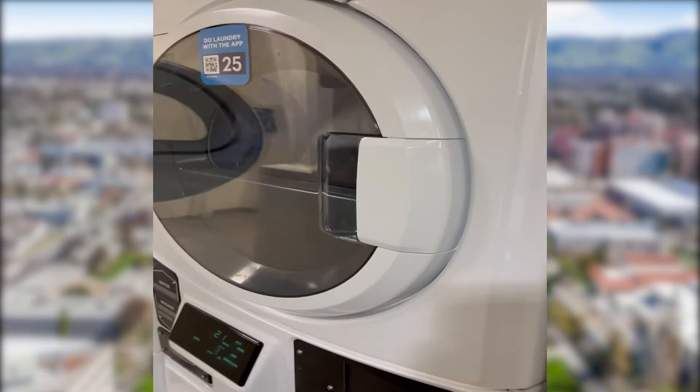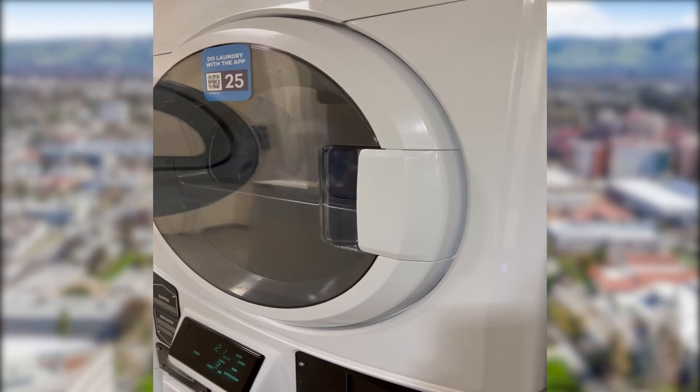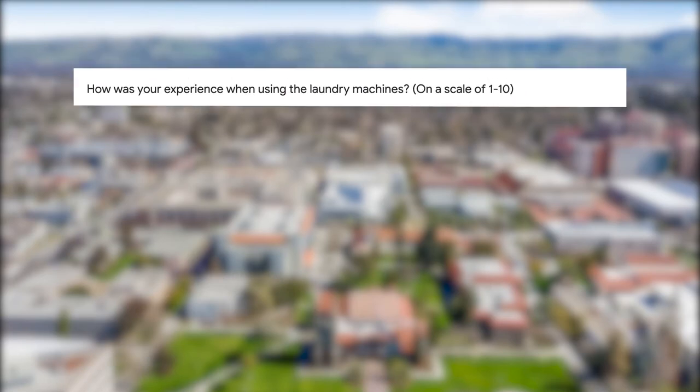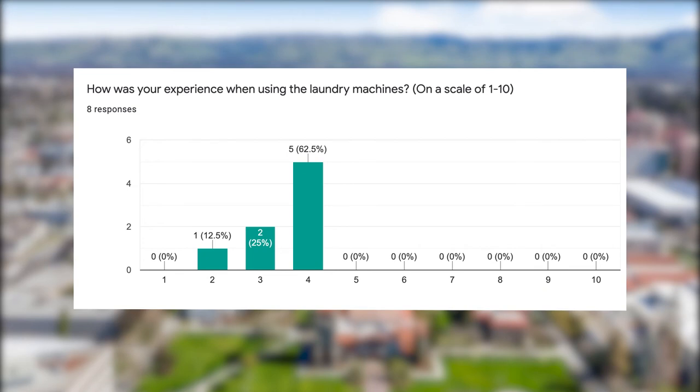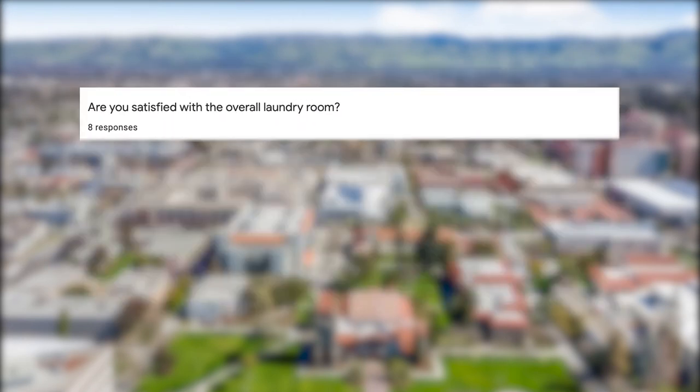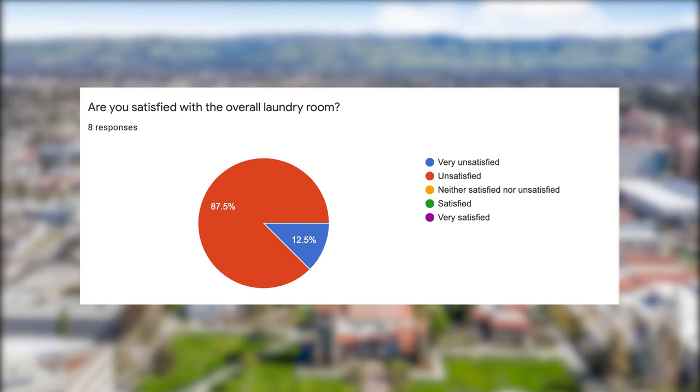A student sent this video in, and it shows the typical thing you might see at the laundry rooms. As you can see, the machines can get pretty noisy. In a survey I conducted, I asked participants how their experience using the laundry machines was on a scale of 1 to 10, and all eight of them gave a 4 or below. They were also asked if they were satisfied with the overall laundry room, and all of them found that the laundry rooms were not satisfying their needs.